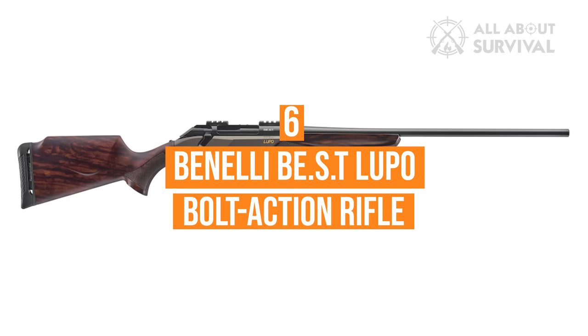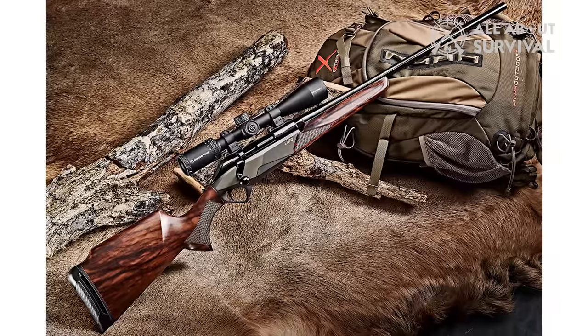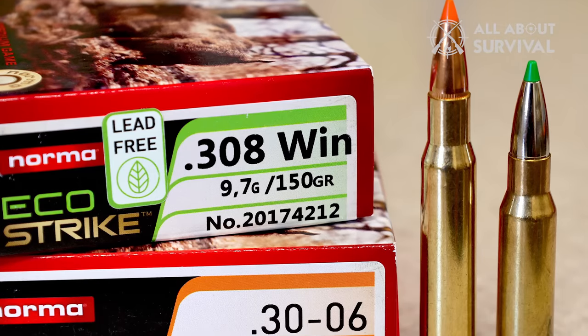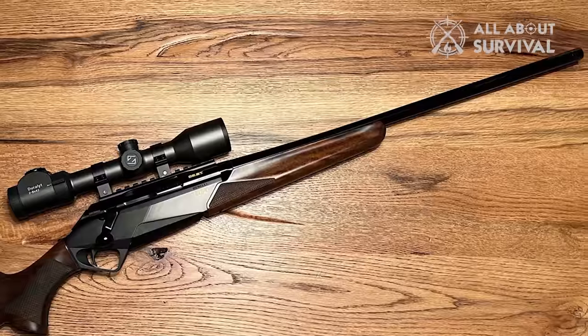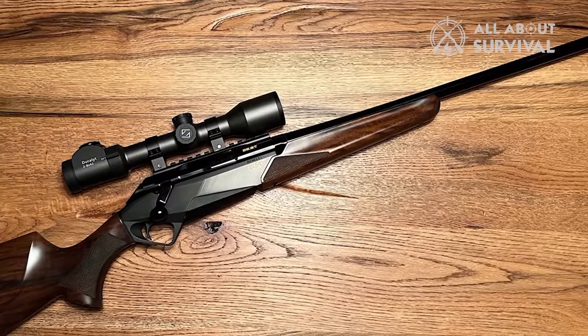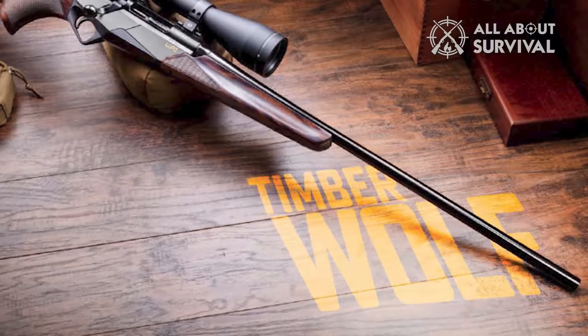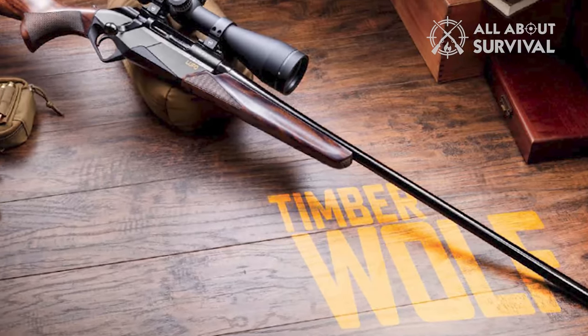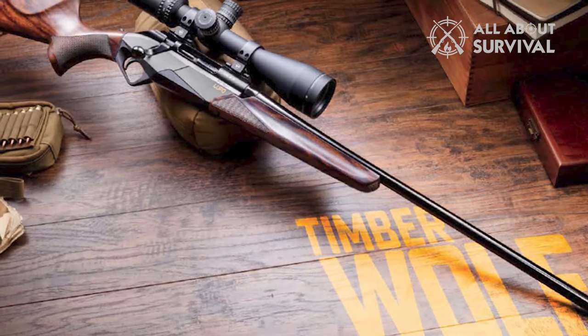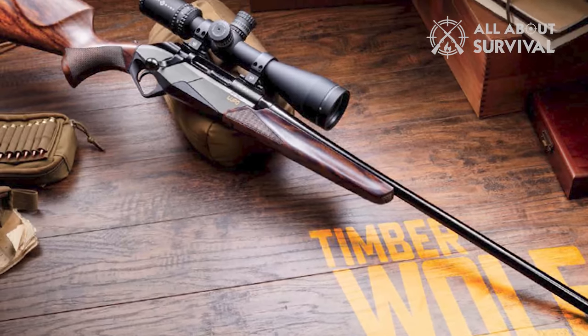Number 6: Benelli BST Lupo bolt-action rifle. Imagine our astonishment when Benelli unfurled its mesmerizing AA-grade satin walnut line — a spectacle to behold, yet surprisingly devoid of .308 Win and .30-06 Springfield calibers. But fear not, in a stroke of brilliance, the year 2023 brings a well-deserved rectification. These two rifles now boast 22-inch precision, cryo-treated, free-floating barrels, flawlessly paired with a hardened steel barrel extension seamlessly bedded to a steel-block alloy receiver.